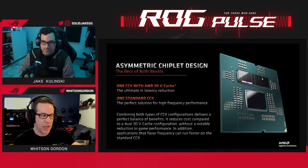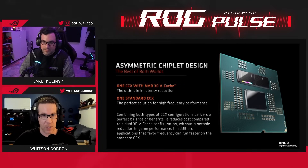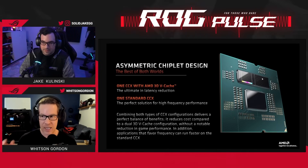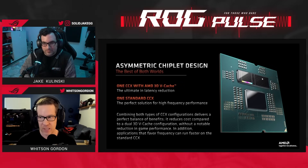You don't have to pick between a 3D V-cache gaming PC or a high core count productivity CPU like you did last generation. This chip does everything, and it does everything insanely well — incredible gaming performance from the 3D V-cache, and powerful productivity performance from the 16-core layout.